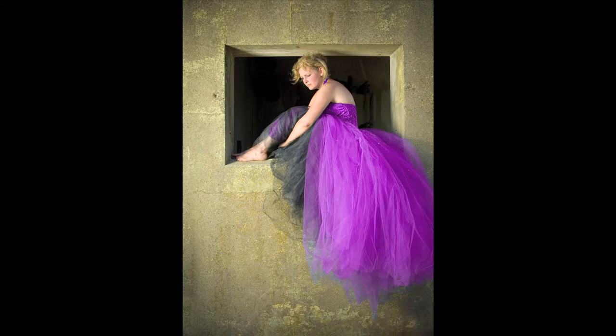During a lunch break photoshoot, Heather and I set out to a location we previously scouted, with a single studio strobe with a soft box, powered by a battery pack and inverter.